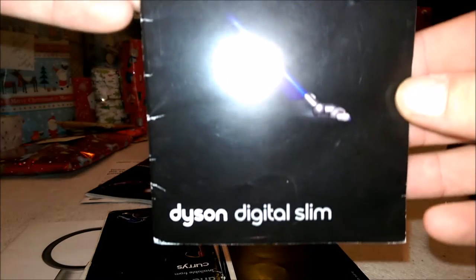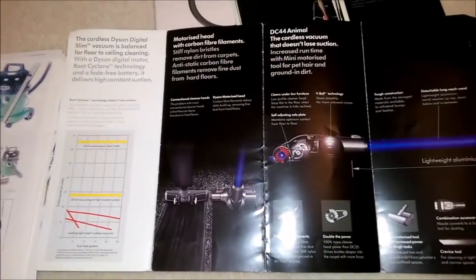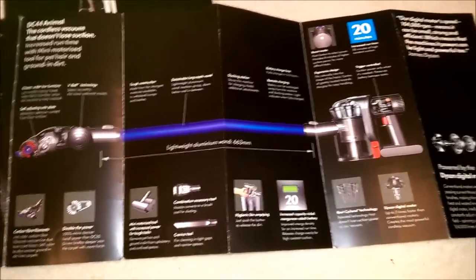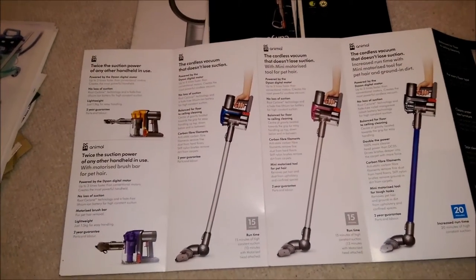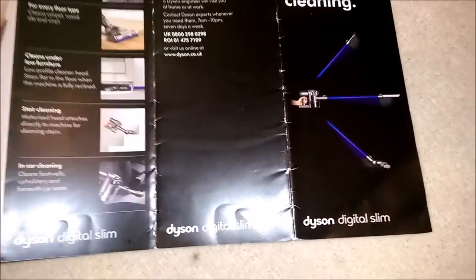There's a lot of these. Another Digital Slim one — 'Forget conventional cleaning, Dyson Digital Slim.' This is a DL fold-out for the DC44 Animal. On the back we have the DC35 and DC34. And that is from September 2012 — I've got them in 24 and 25 as well. When that came out, September 2012.